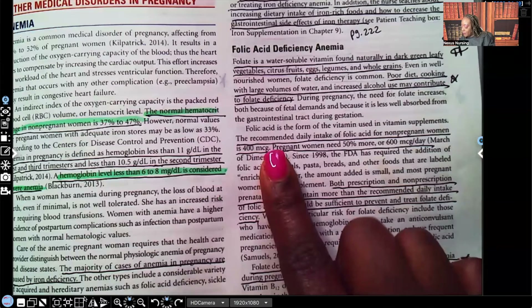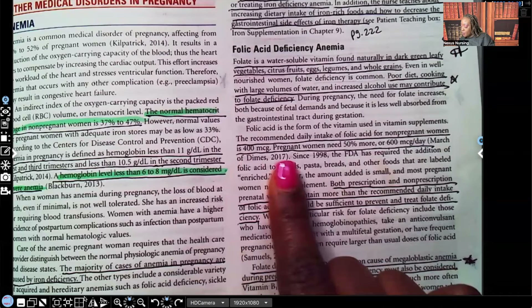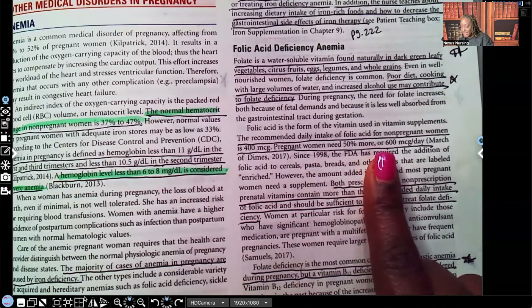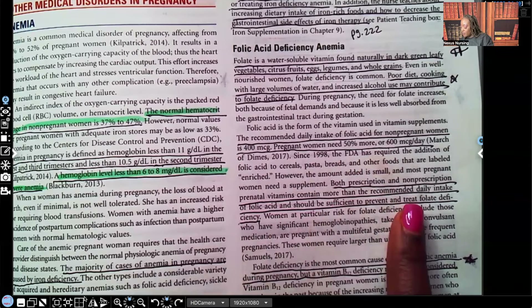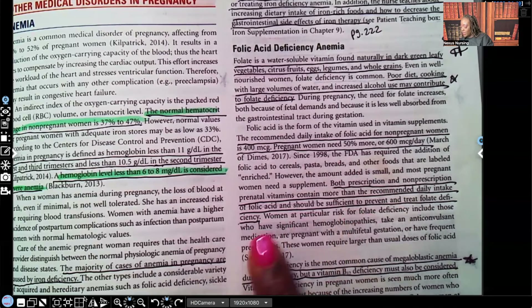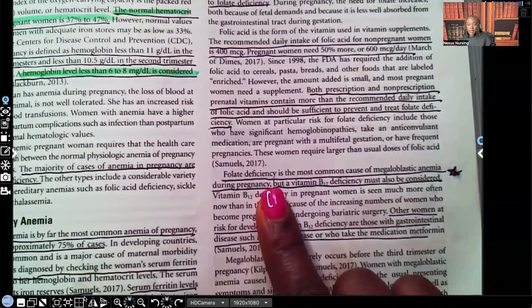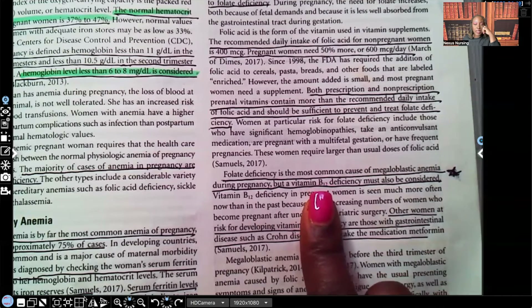The recommended daily intake of folic acid for non-pregnant women is 400 micrograms. Pregnant women need 50% more — 600 micrograms per day. Both prescription and non-prescription prenatal vitamins contain more than the recommended daily intake of folic acid and should be sufficient to prevent and treat folic acid deficiency. Folic acid deficiency is the most common cause of megaloblastic anemia during pregnancy, but a vitamin B12 deficiency must also be considered.